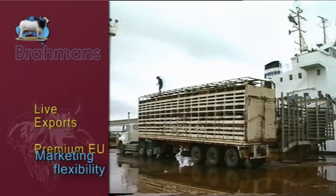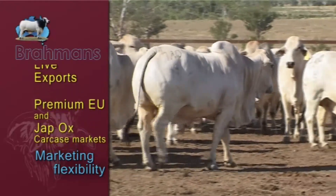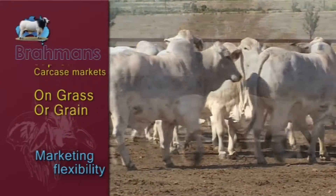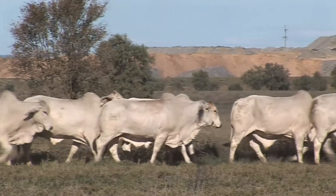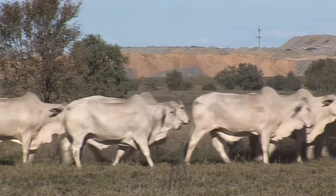Marketing flexibility is also an important criterion in maximising profits in uncertain times, and that's what you have with Brahmins. From live exports to premium EU and Japox carcass markets, Brahmins fit the bill on grass or grain. It is their ability to finish on grass after only a short season that is a real benefit, avoiding having to carry over steers to next season or a forced grain feeding option that reduces profit margins.